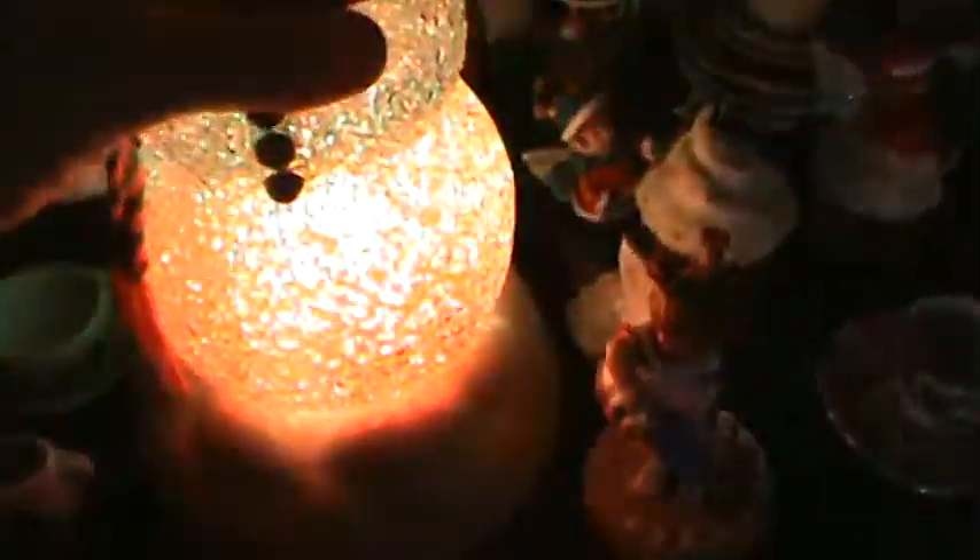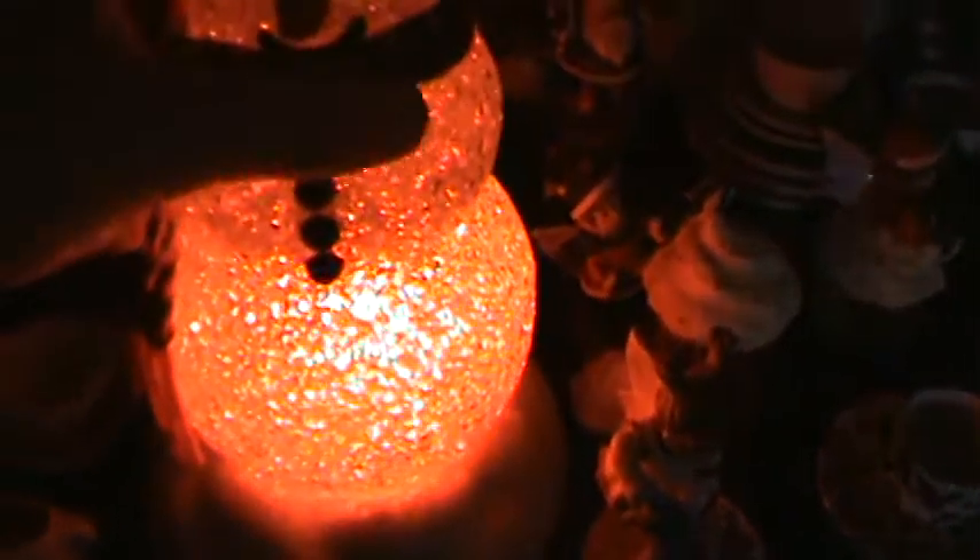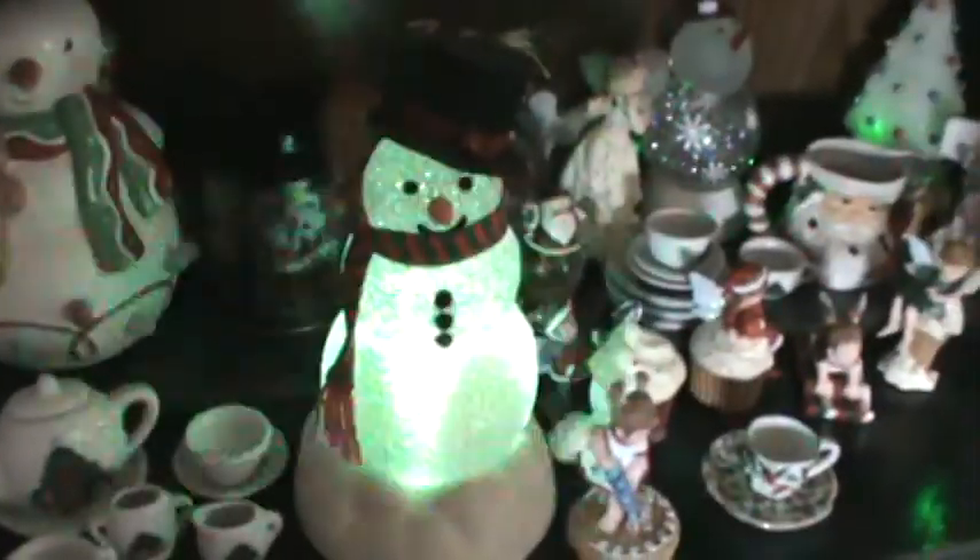This guy right here I got through Avon years and years ago. He sits on three large bulbs and you can use his broom to turn it on and off — he's adorable. This is also another snow globe; I need triple-A batteries for him.